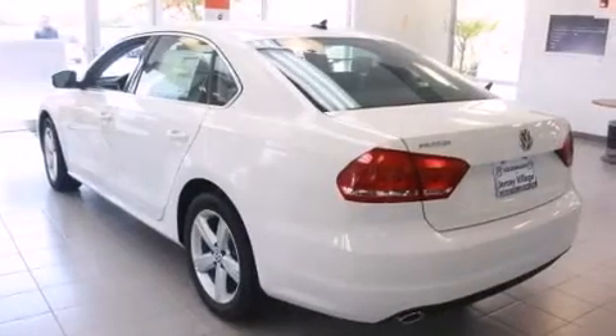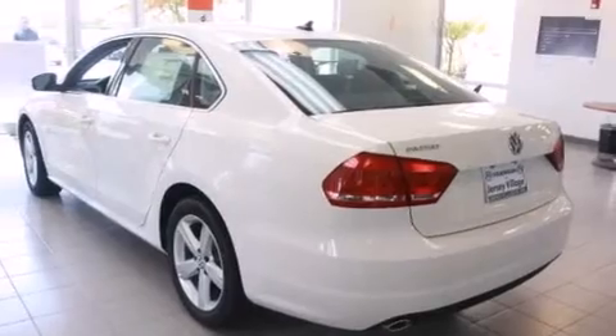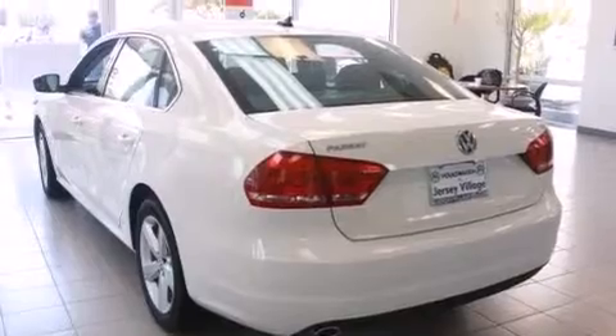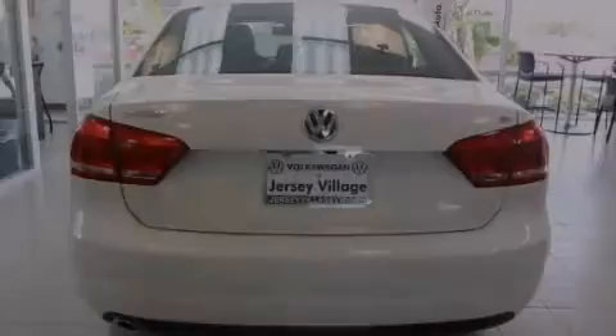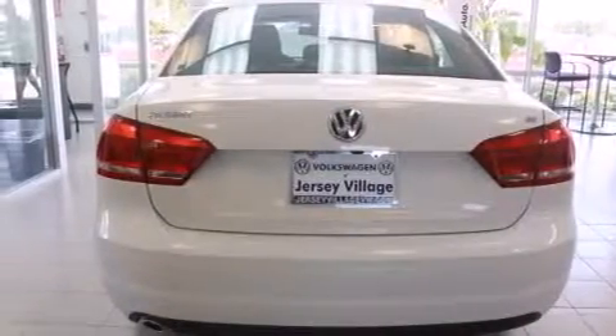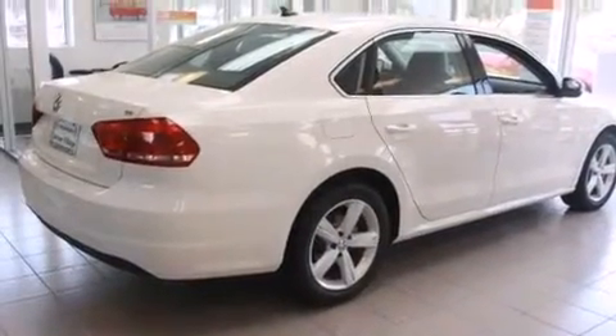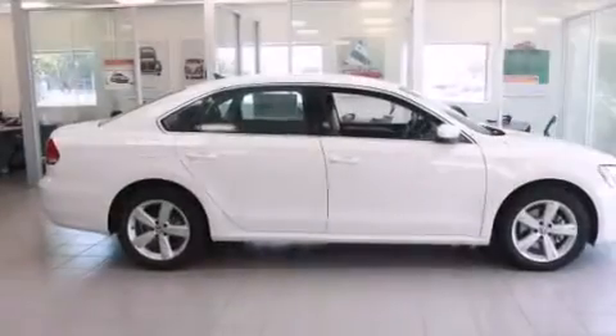Features include air conditioning, a split folding rear seat, cruise control, a CD player, a leather-wrapped steering wheel, front side impact airbags, a first aid kit, an auto-dimming rear view mirror, a rear window defroster, and heated seats that can warm you up in 10 seconds, keeping you and your passengers comfortable the whole trip.